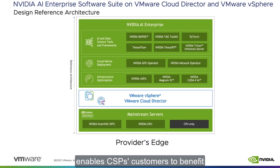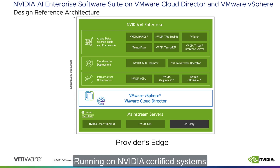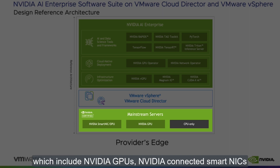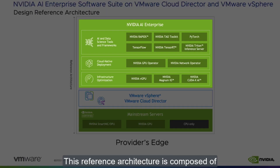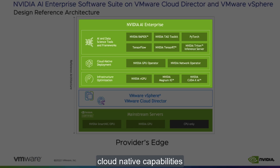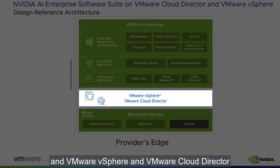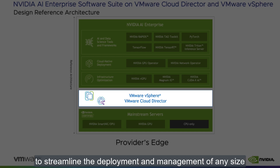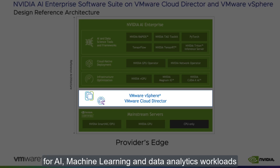VMware and NVIDIA's design enables CSP customers to benefit from a whole dedicated infrastructure experience with the cost-effectiveness of an as-a-service access model on a shared telco edge. Running on NVIDIA certified systems, which include NVIDIA GPUs, NVIDIA connected smart NICs, and NVIDIA DPUs, this reference architecture is composed of the NVIDIA AI Enterprise Suite, which includes AI and data analytics tools and frameworks, cloud native capabilities for Kubernetes container management, GPU virtualization software, and networking and I/O software for optimized performance, and VMware vSphere and VMware Cloud Director to streamline the deployment and management of any size GPU in a multi-tenant model for AI, machine learning, and data analytics workloads.